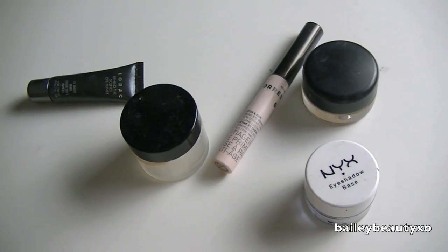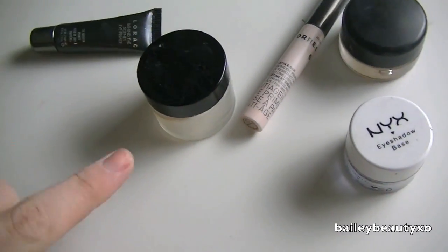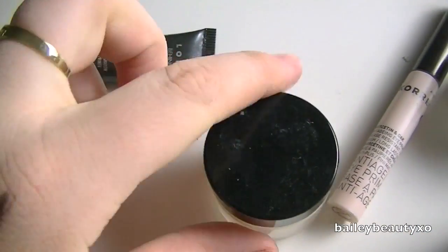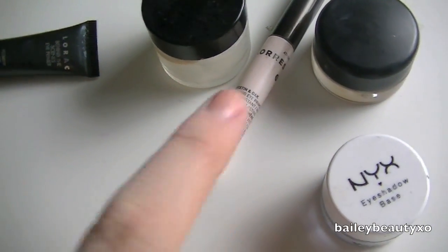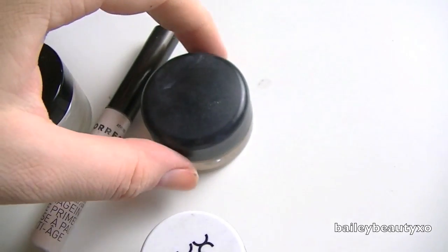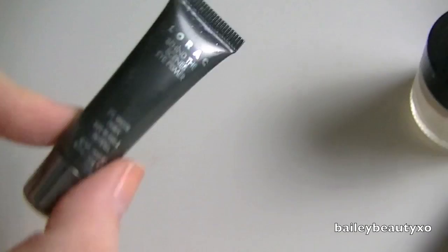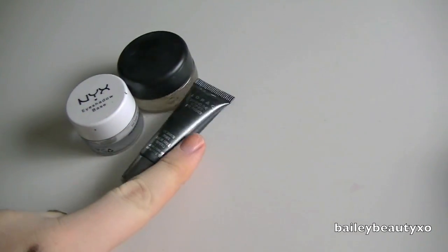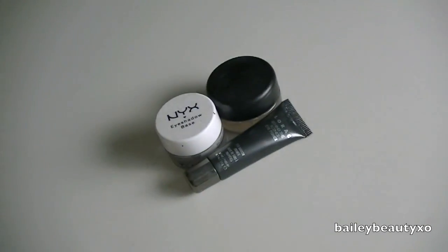For eyeshadow bases I really don't have too many. I have a MAC Paint Pot in Painterly, a NYX eyeshadow base, a depotted Urban Decay Primer Potion, and a Lorac one. The Urban Decay one is pretty much almost done so I'm throwing that out and getting rid of that eyeshadow primer. I'm going to keep my MAC Paint Pot and the NYX eyeshadow base, and I'll keep this Lorac primer too — just because it's cute.